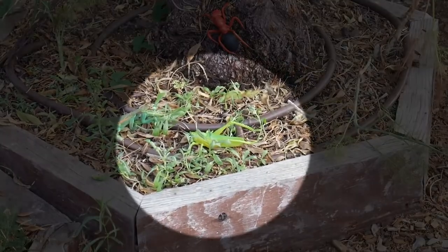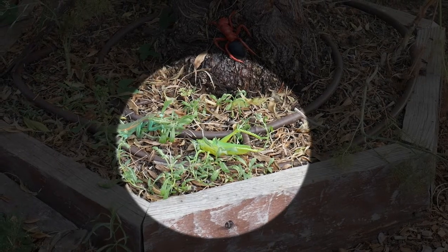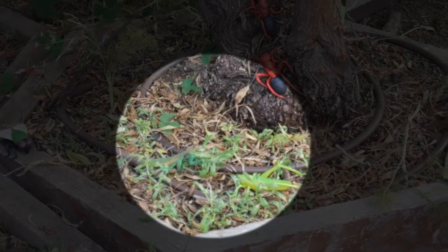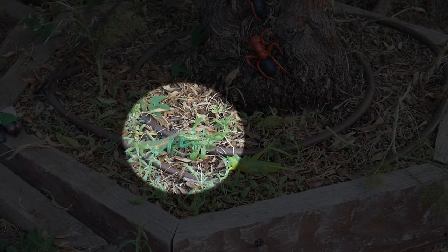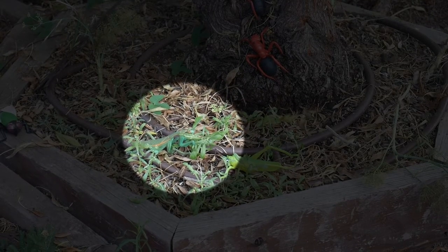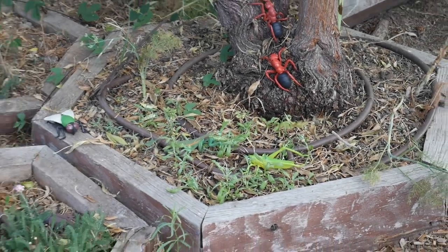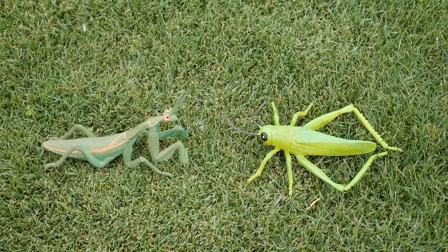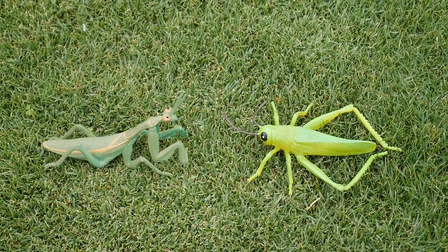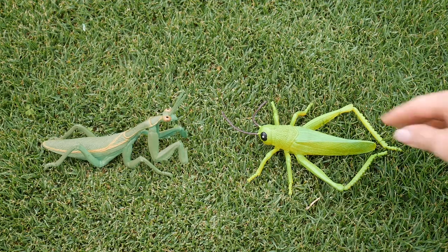I also see a grasshopper and a praying mantis. The praying mantis is a master of disguise — can you see him? There are so many insects in our garden. Let's take a closer look at a couple of our garden insects like the praying mantis and the grasshopper. They're both insects with different animal adaptations.